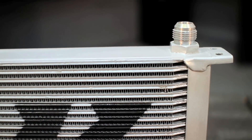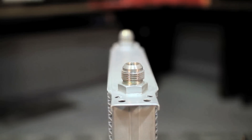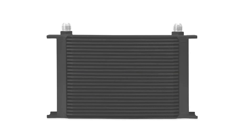The engineers at Mishimoto designed this oil cooler with dash 10AN fittings to ensure this 25-row cooler works perfectly with all Mishimoto lines and fittings. This powerful 25-row cooler comes available in sleek silver or stealth black, making it look as good as it performs.